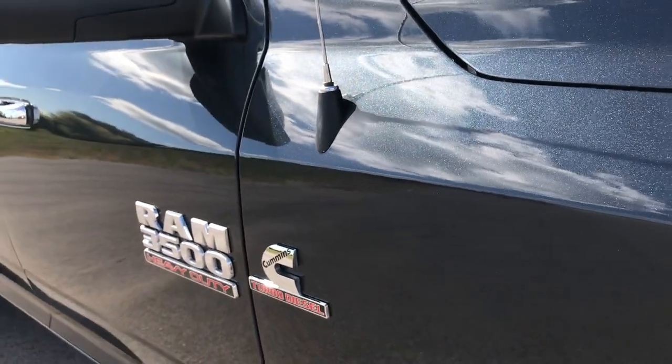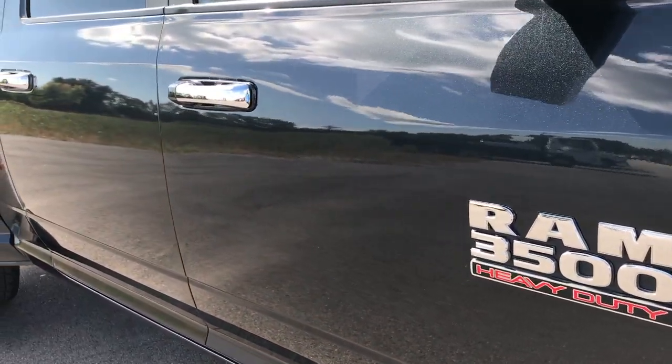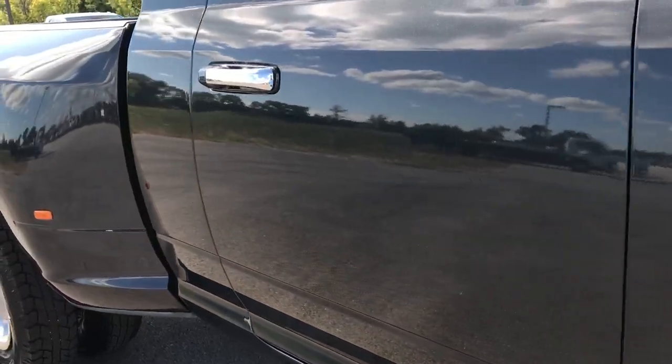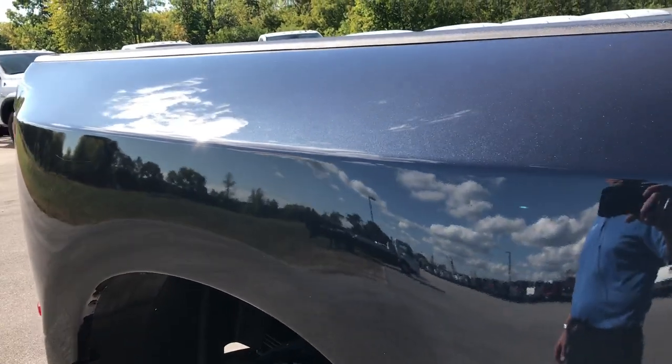If you've got HD capabilities, turn them on because we shoot everything in 1080p so that you get the most accurate representation of the vehicle as possible. It looks like you're walking next to the vehicle with me.